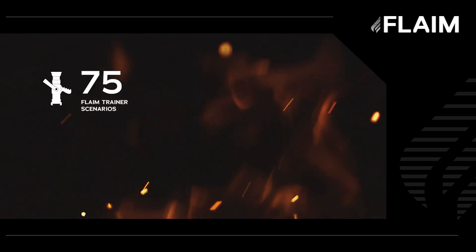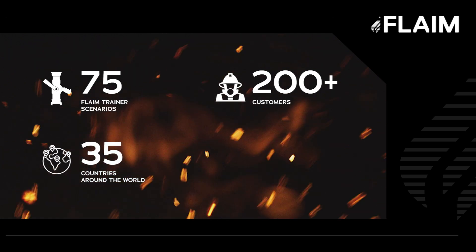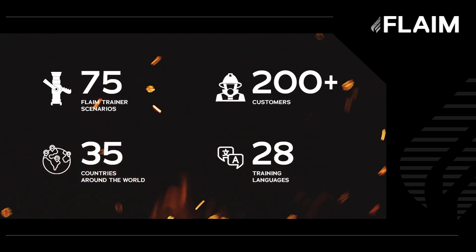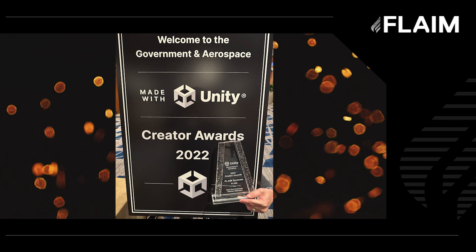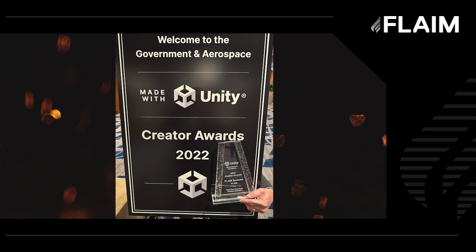With the completion of this release we now have 75 Flame Trainer scenarios, over 200 customers across 35 countries and seven continents, and can deliver training in 28 languages including spoken call outs. I'm also delighted to announce that Flame recently won the best first responder training application award during the I/ITSEC conference in Orlando, Florida. This award was granted during the Made with Unity recognition awards, and is a considerable achievement and testimony to our development team's incredible behind the scenes work.